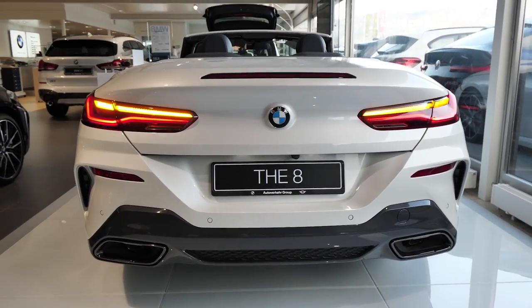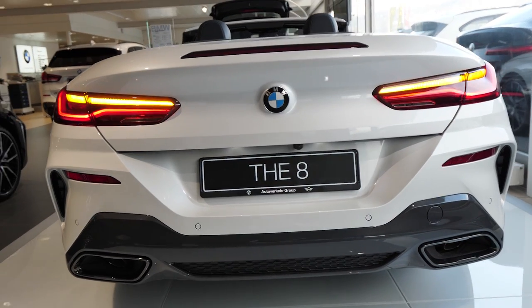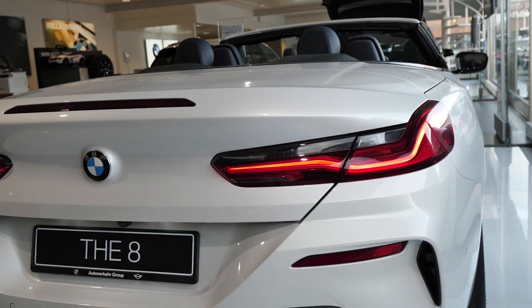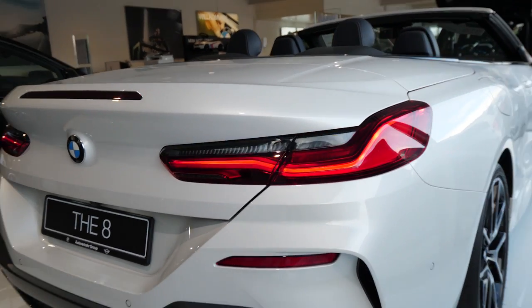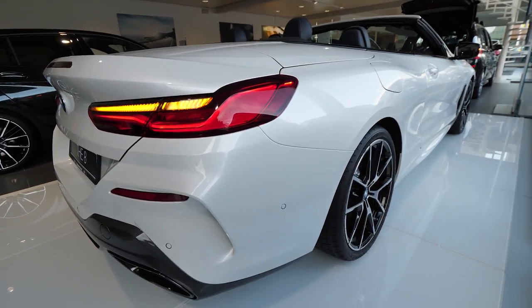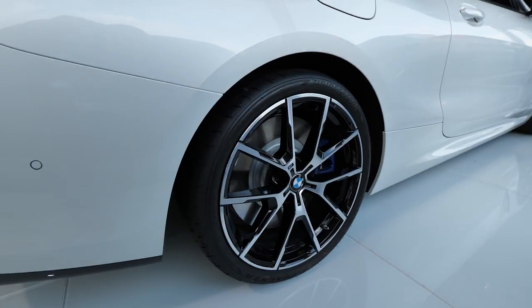Hello guys and welcome back to a new video. The BMW 8 Series — or Series 8, the way you want to call it — 2020, it's right here with me and I will review it for you: interior, exterior, and I'll try to show you as many details as possible.